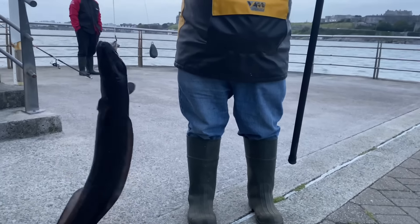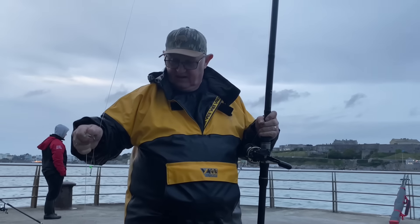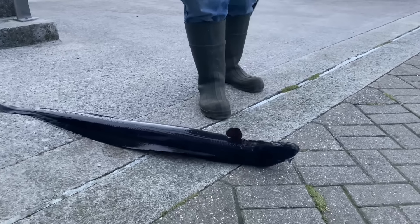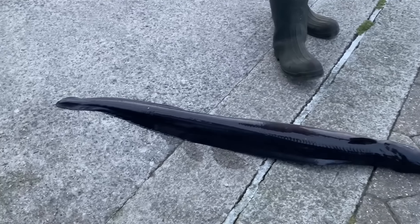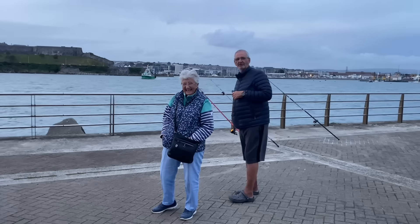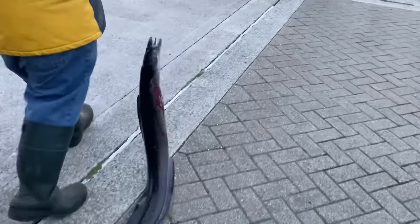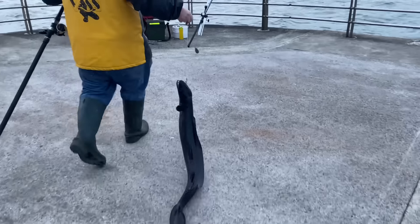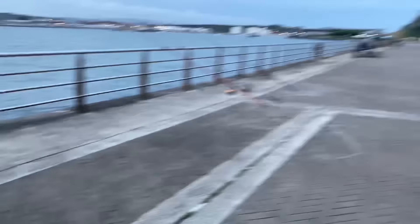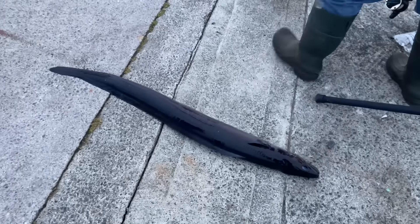What do you reckon — eight, nine, ten pounds? It's black isn't it — very dark fish. Lovely, look at it. Yes, the conger! Oh boy. Don't have nightmares. It needs a bit of dentistry work first. It's black, it's dark.